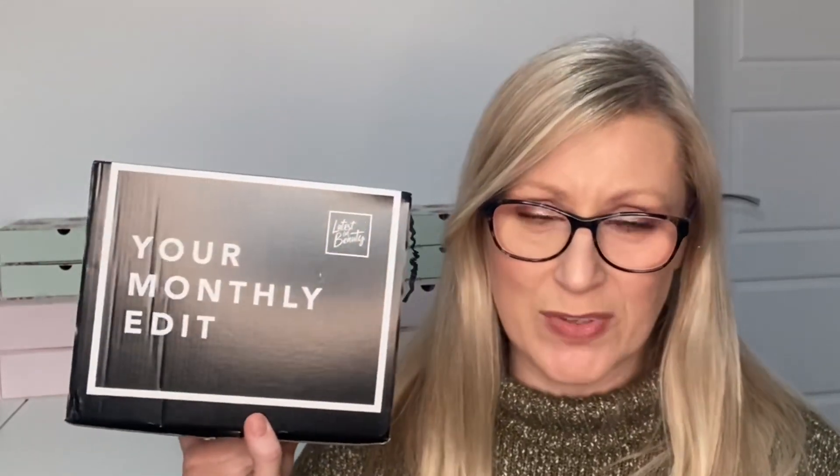Hi guys, welcome back to my channel! Here is my January Latest in Beauty box, which just arrived today. I made my choices before finding out what products I was holding out for, but I just wanted to get it picked and filmed. I have a subscription plan I joined up last year, and they have a similar plan this year where you can save a lot of money signing up for 12 months. I'll pop all details and links down below.